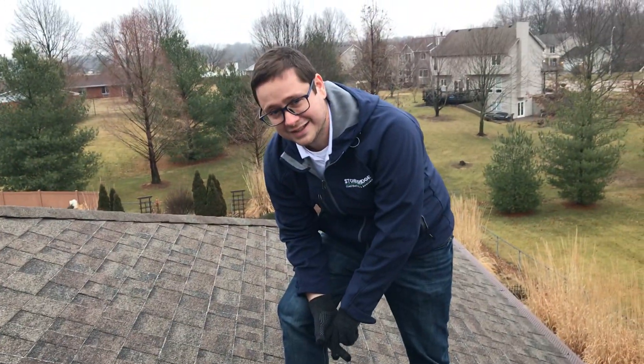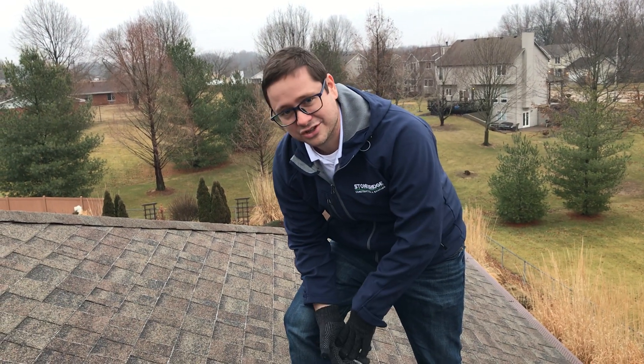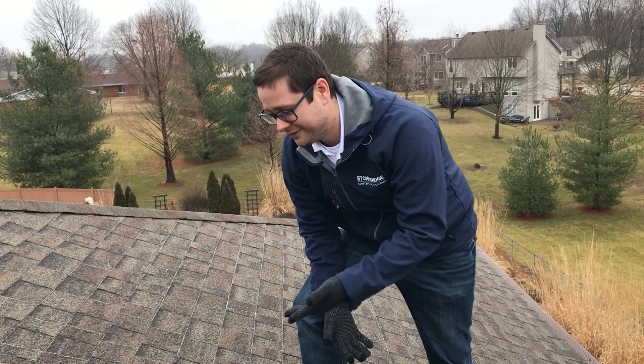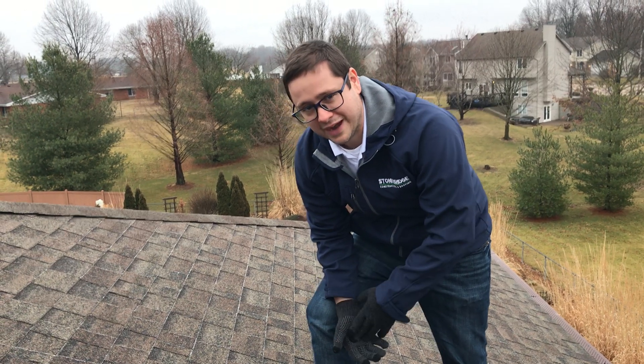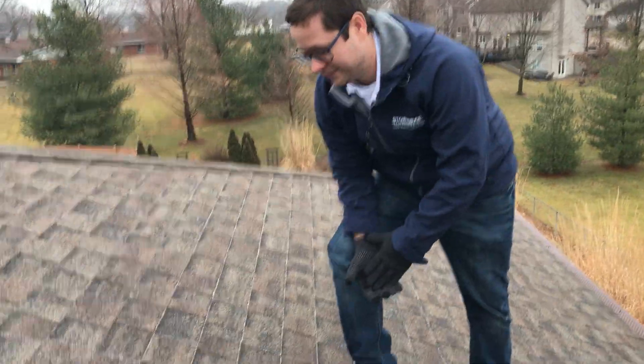Every manufacturer has their own material warranty guidelines and we're familiar with all of them. So if you have anything like this on your roof, call us. We can figure it out. We've worked with manufacturers before to get full roofs replaced because the shingle is just defective and should have been replaced.